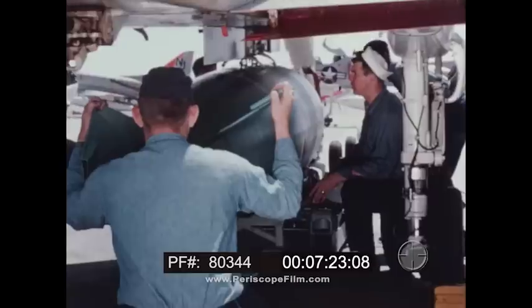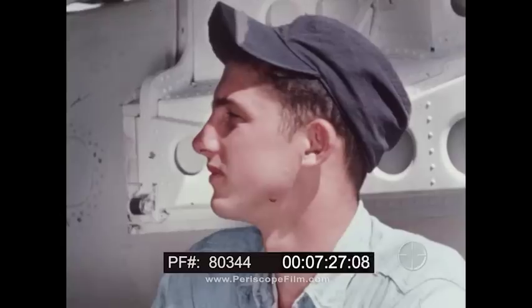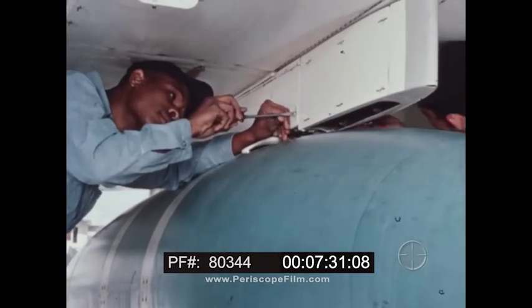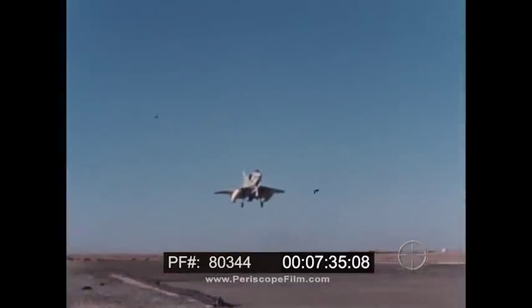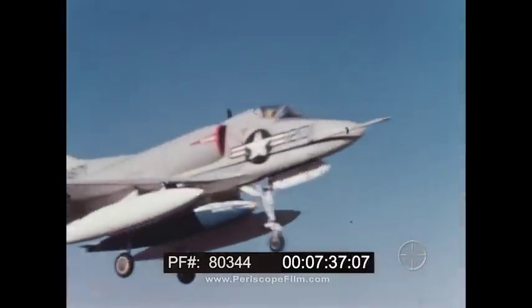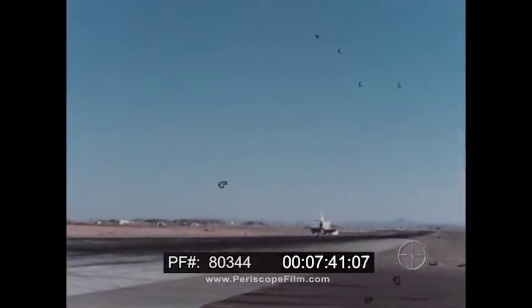To facilitate centerline under-fuselage loading of external stores, the landing gear was designed with extraordinary ground clearance. This permits the larger bombs to be carried in a position that avoids asymmetrical flight characteristics. In addition, the high ground clearance permits the pilot to land the aircraft with these large stores when a mission is aborted or the stores unused.